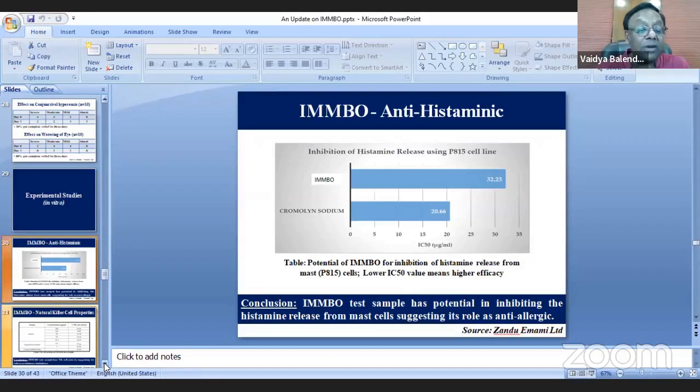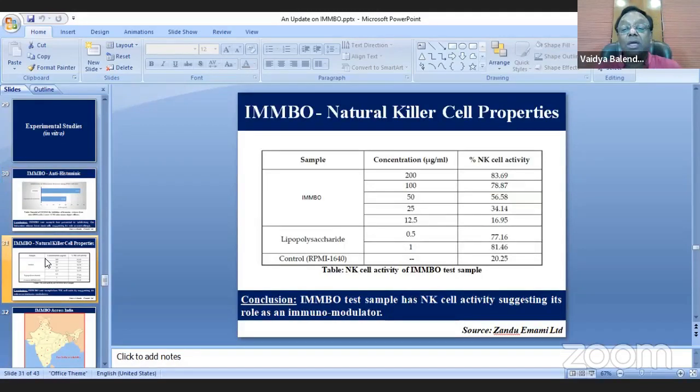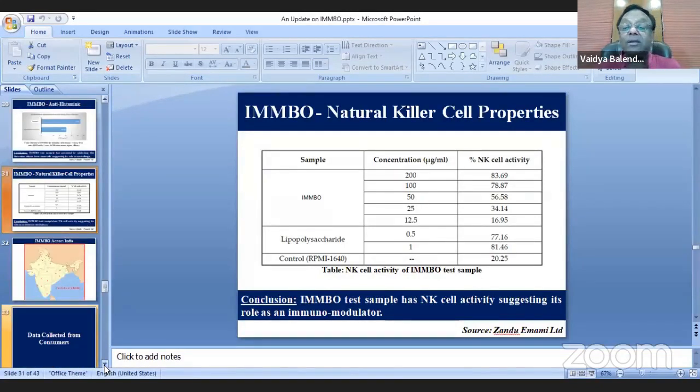Since IMPO is working and Ayurveda's principle is swastha shanam — keeping healthy people healthy — another in vitro study on natural killer cell properties was carried out. IMPO demonstrated natural killer cell activity, suggesting its role as an immunomodulator. This made us more confident, as we were seeing clinical efficacy supported by clinical studies, reproducible results, and now this in vitro evidence.